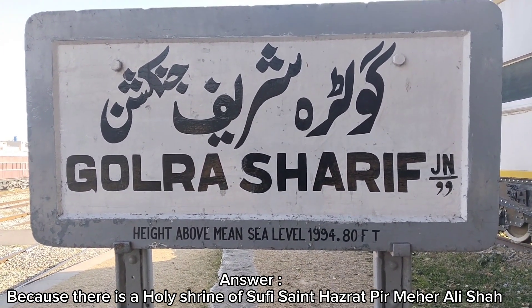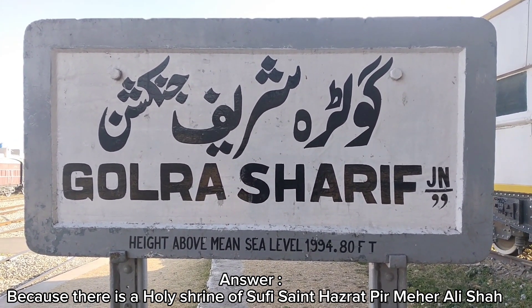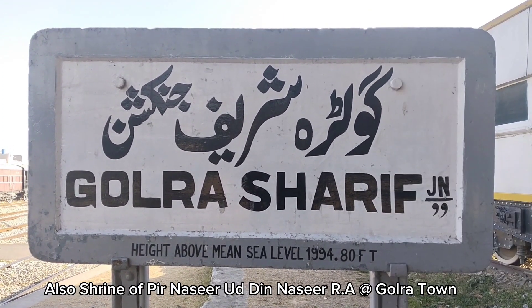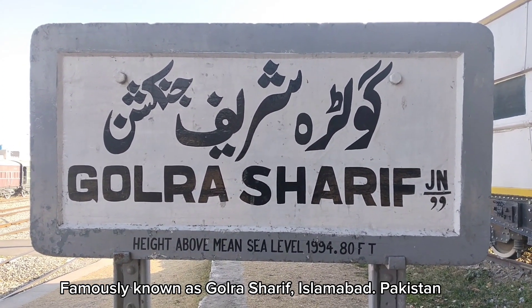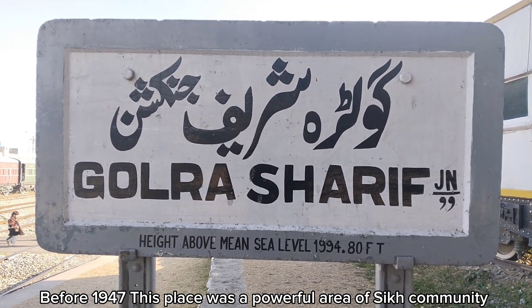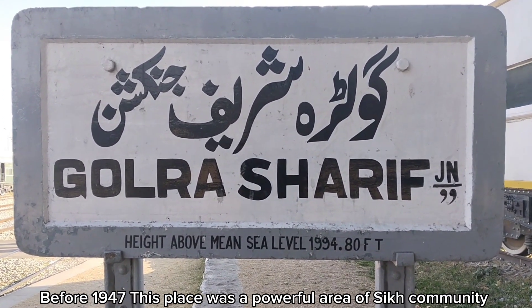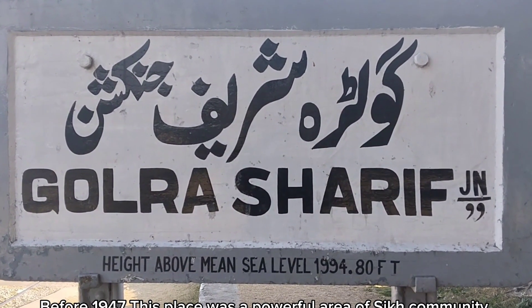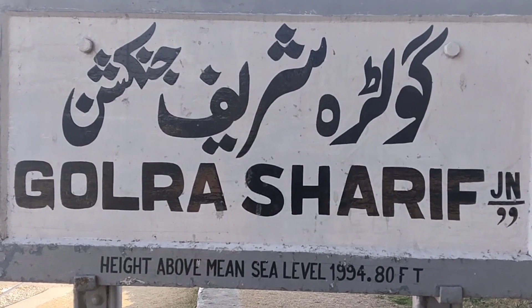Here there is a legend about Peshawar. It is a legend called Gholra Sharif. This area of Gholra is well known, and the strength of Peshawar's community is recognized here.